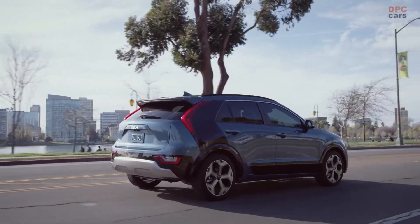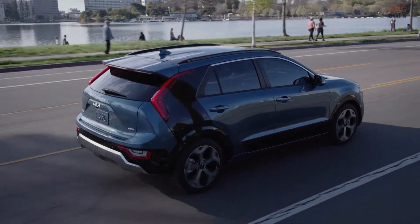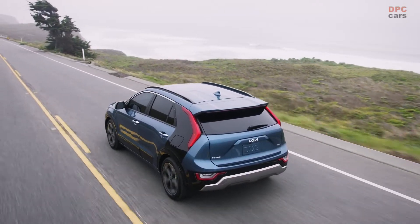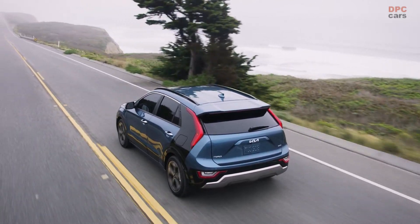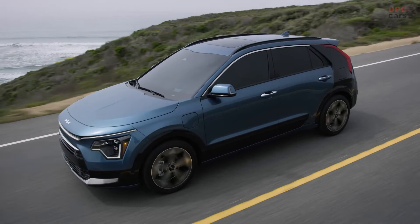The hybrid gets a best-in-class 53 combined miles per gallon and almost 600 miles of range. And the plug-in hybrid delivers over 30 miles of pure electric range — a 25% improvement over the outgoing model.